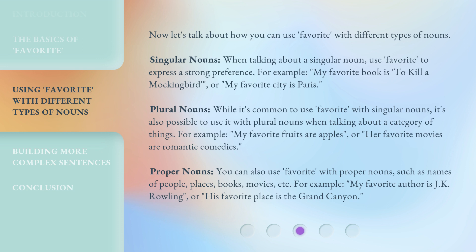Proper nouns: you can also use 'favorite' with proper nouns, such as names of people, places, books, movies, etc. For example, 'My favorite author is J.K. Rowling,' or 'His favorite place is the Grand Canyon.'